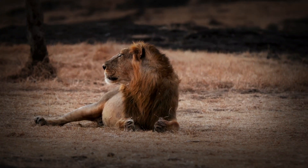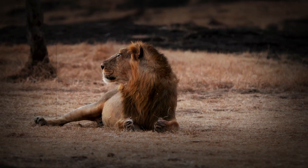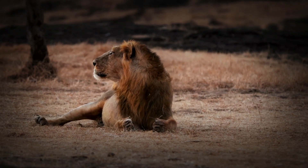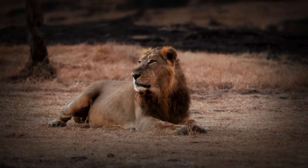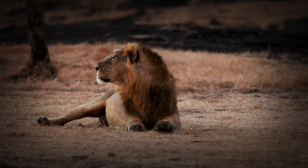The roar of the Asiatic lion is an iconic sound in the Gir Forest. It can be heard from as far as eight kilometers away, marking their territory and communicating with other lions. These roars are deeper and more resonant, a true reminder of their royal status in the animal kingdom.